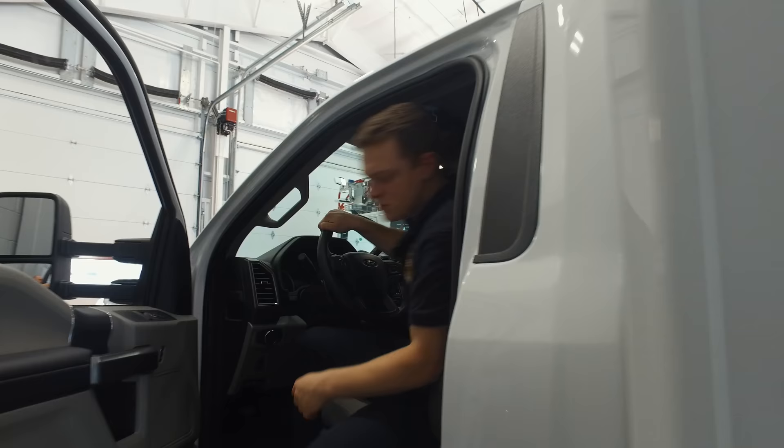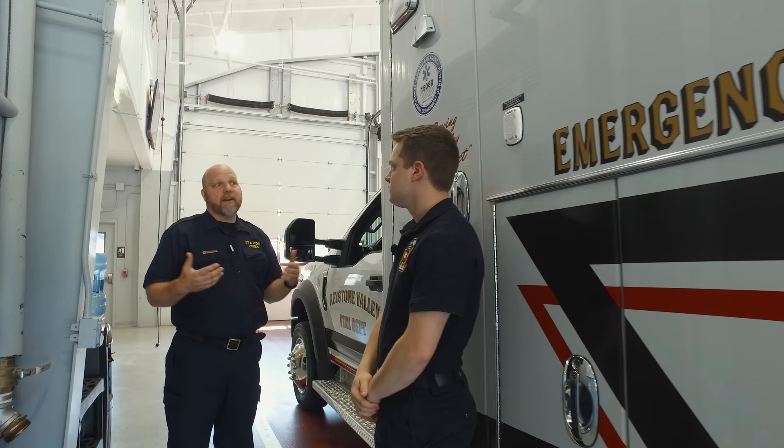This is a $200,000-plus ambulance, and it was helped purchased by the Keystone Valley Regional Fire District. This is a piece of equipment that you use every day. Let's take a tour around it and talk about what's in each compartment.